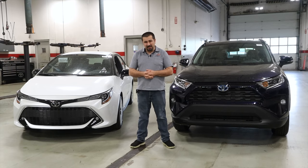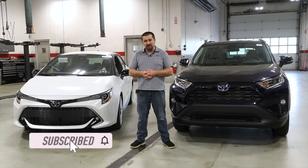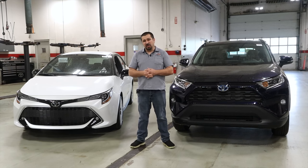Before we get started, if you're new to the channel, welcome — consider subscribing and check out some of my other videos. If you're a returning subscriber, thank you so much for watching. And without further ado, let's get to work.